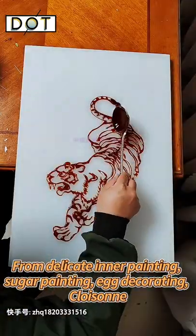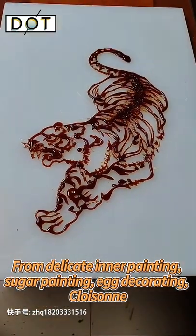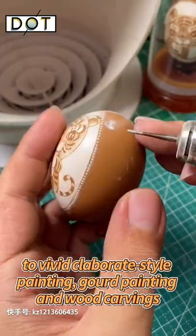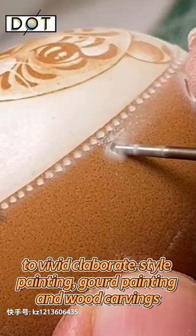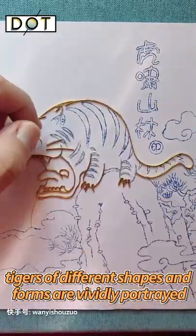From delicate inner painting, sugar painting, embroidered decorating, cloisonné, to vivid clever style painting, board painting and wood carvings — tigers of different shapes and forms are vividly portrayed.